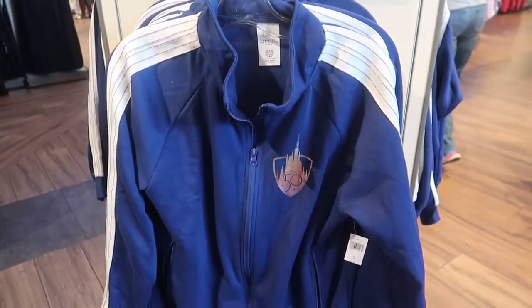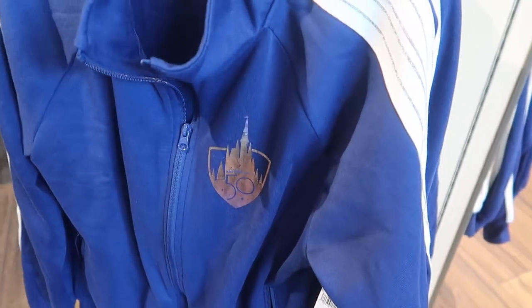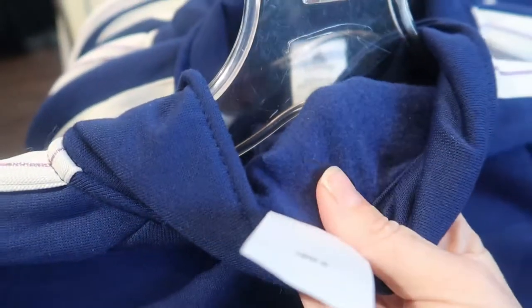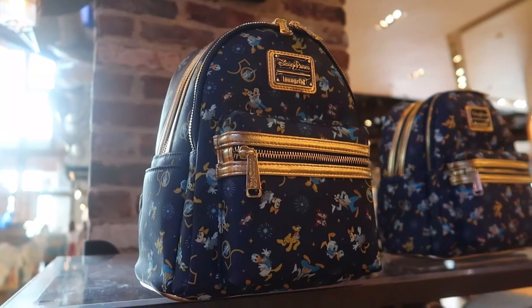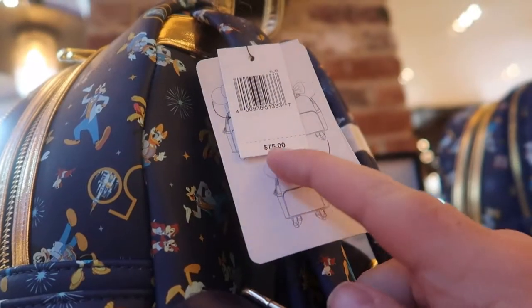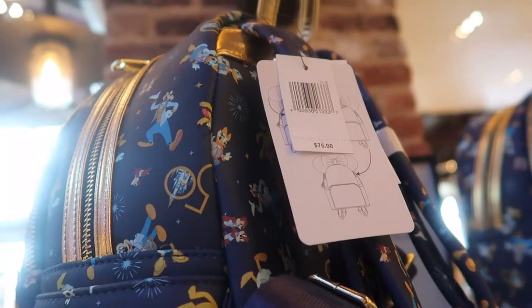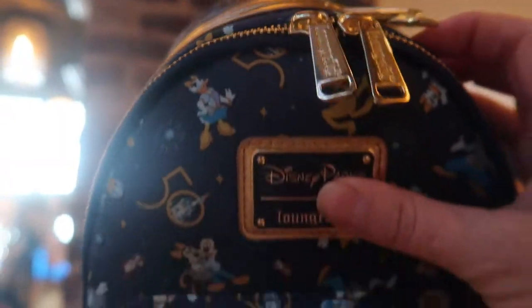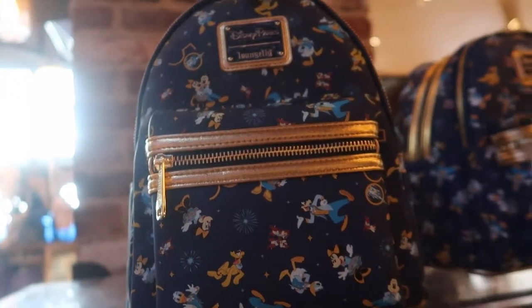Here's a new jacket — I have not seen this one before. It has the 50th logo and it's shiny and iridescent on the stripes on the sleeves. This jacket is $64.99. On the back there is nothing, but it's cozy and comfy, like a sweatshirt material. The 50th Loungefly backpacks are back — $75. It's going to hold my ears up in here. I don't have a Loungefly bag like this. Now I have the ears in the bag — perfect.